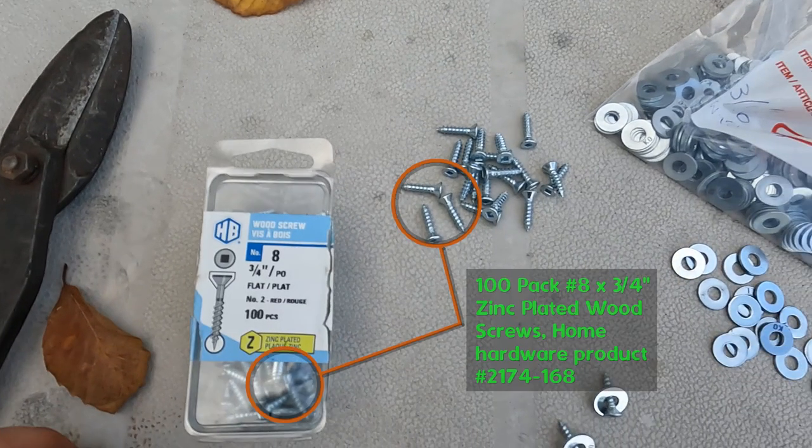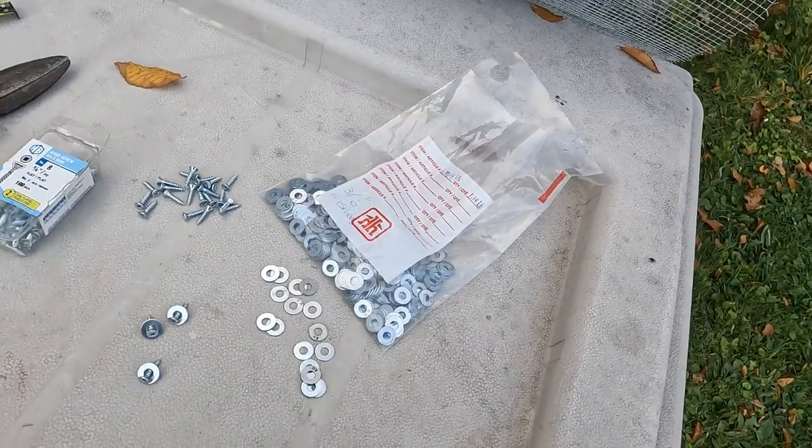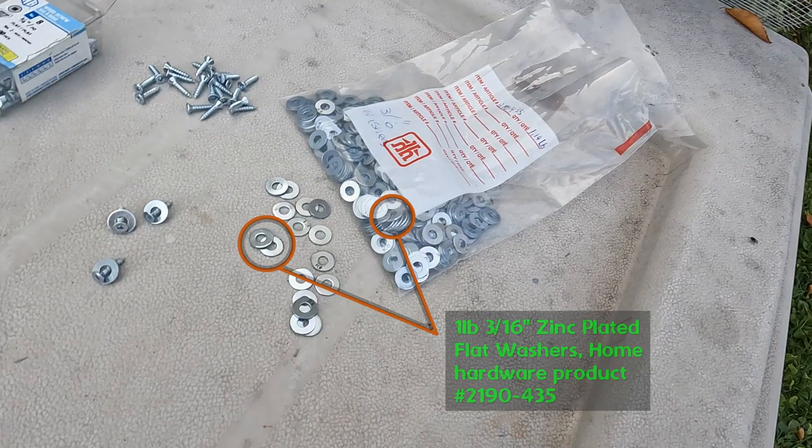I believe the washers will rust over time to a point where they don't look new and shiny. You could paint them if you are concerned, or you could pay extra for galvanized or stainless steel washers. You could paint them along with your screws, which could lead to painting the mesh screen too, unless you cover it with painter's tape or masking tape. I chose to do none of the above, because I thought the finished product is not very noticeable, and most importantly my mouse problem is gone.